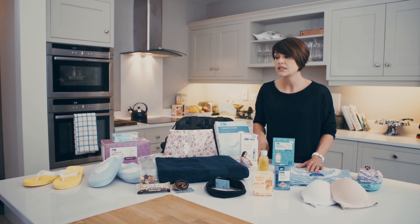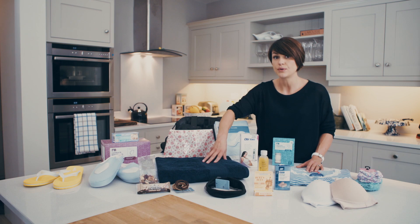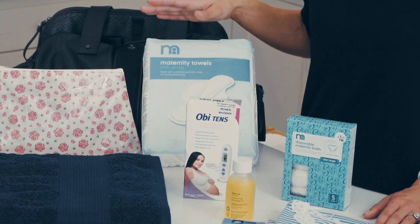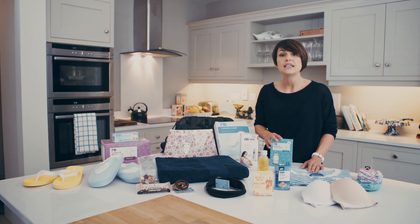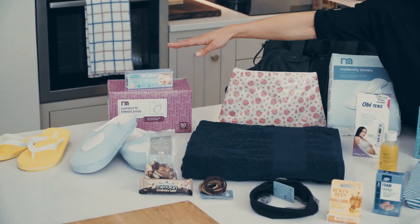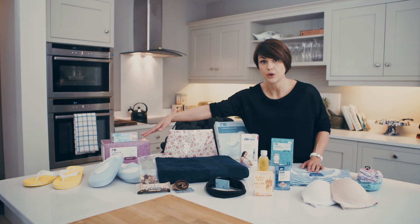It's also very important to bring some flip-flops and bring your own towels with you. Towels will be provided for the baby but you need to provide your own. You will also need to bring maternity pads and disposable underwear. The other option is to just bring some cheap underwear and throw it out afterwards. Make sure you also bring some breast pads and some nipple cream for when you're breastfeeding your baby.